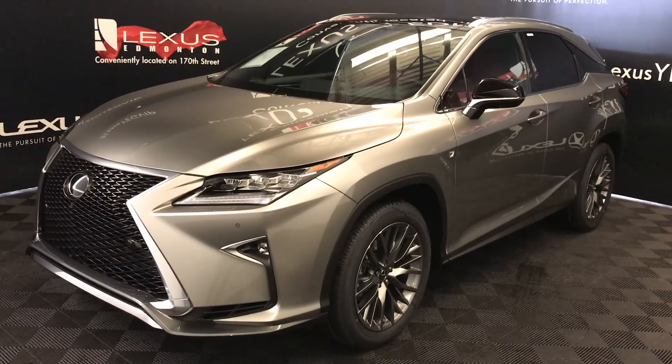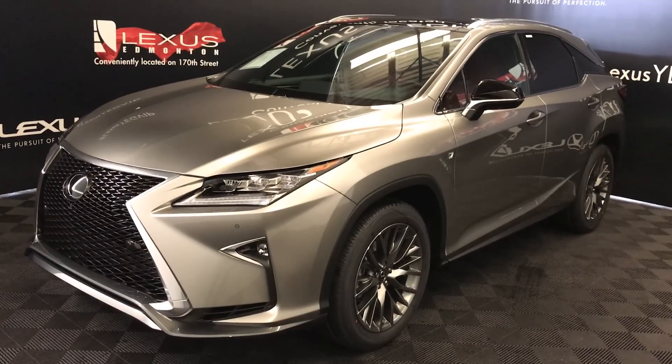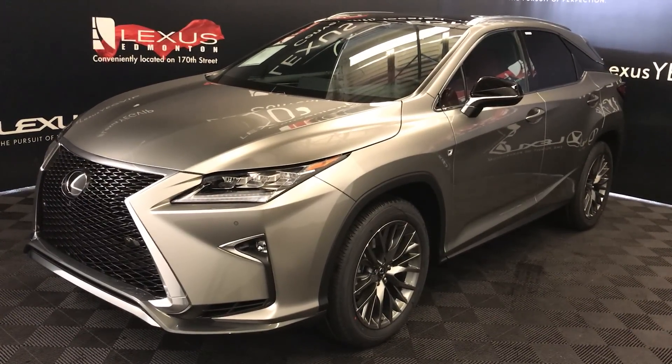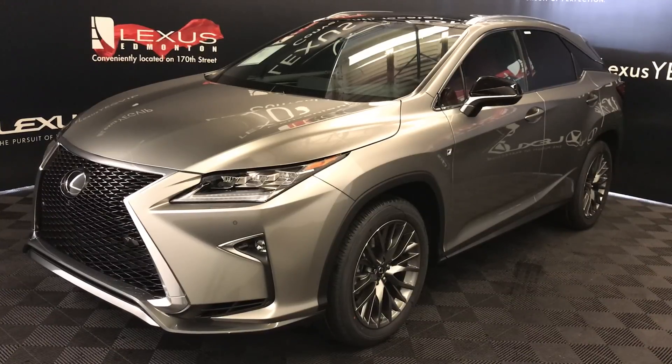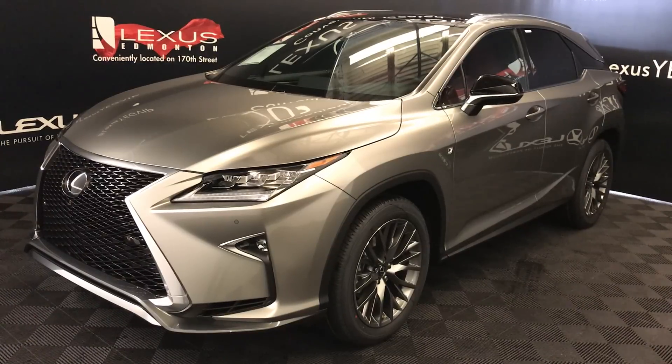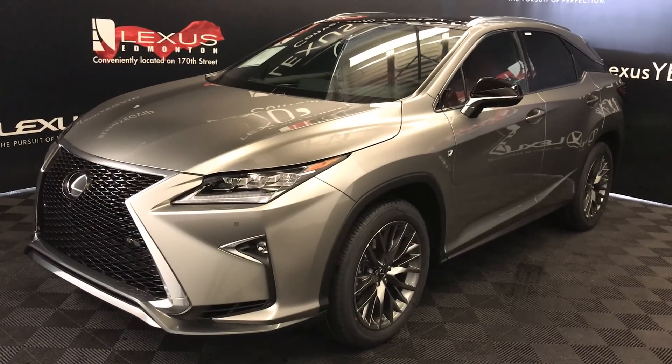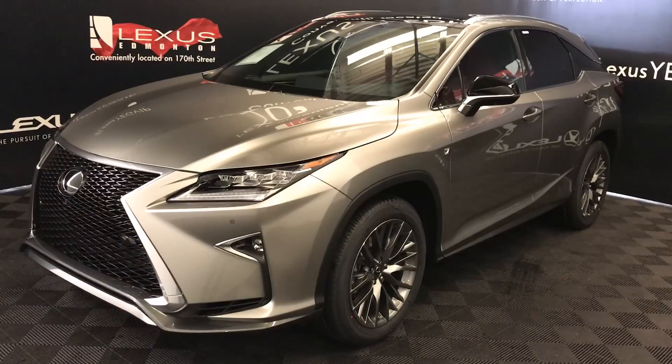We're looking at the 2019 Lexus RX 350. 8-speed automatic, 3.5-litre, 6-cylinder engine, all-wheel drive. You get 295 horsepower, 268 pound-feet of torque. Atomic silver exterior, Rioja red leather, 4-door, 5-passenger.